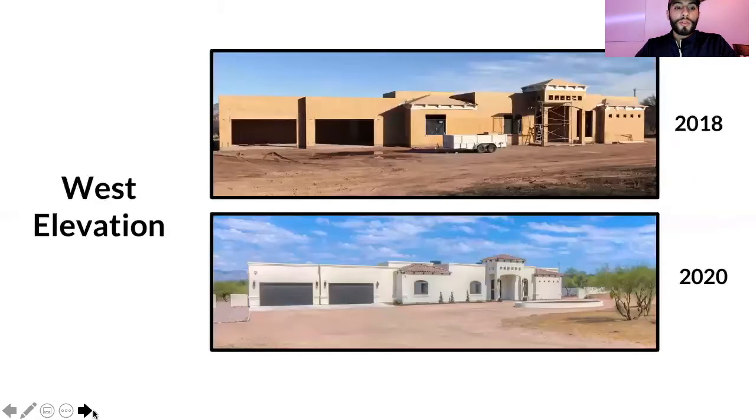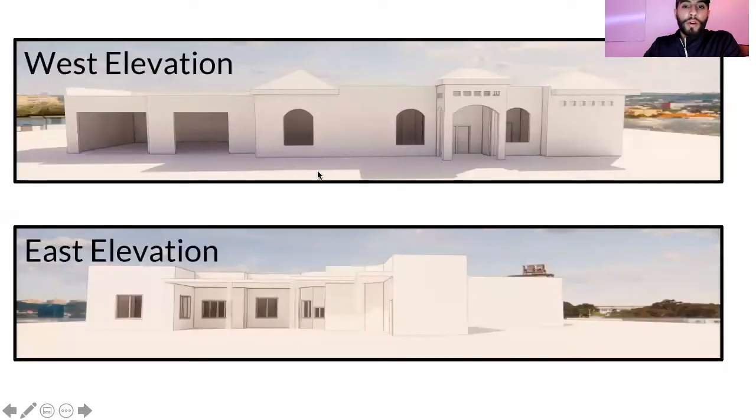I have some photos: this was back in 2018 when we first built the home — here you can see it in half-inch OSB all the way around. Then here in 2020 you can see the home finished with some minimal landscaping. Now we also have a 3D model built in Rhino, which gave us really good design and visual aesthetics when presenting the project.